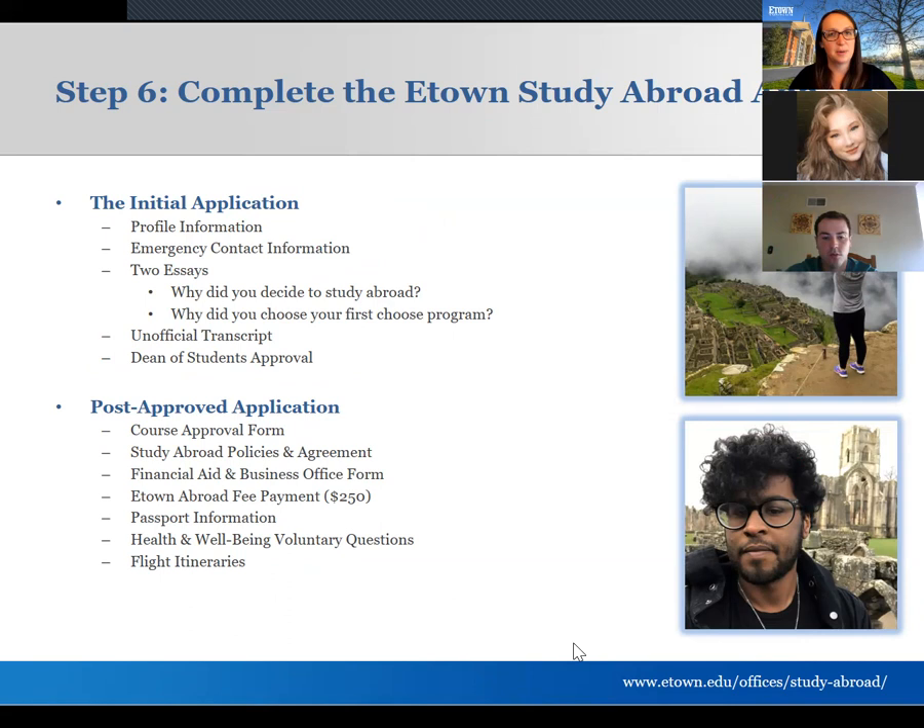Step six is completing your Etown study abroad application. It's honestly very simple — you could do the initial application tonight. We ask for profile information, two emergency contacts, and two essays: the first asks how you got to this point of pursuing study abroad with no word count, and the second, 300 to 500 words, asks why you chose your intended program. I'm looking specifically for how the program relates to you individually, not just a summary of what's on their website.